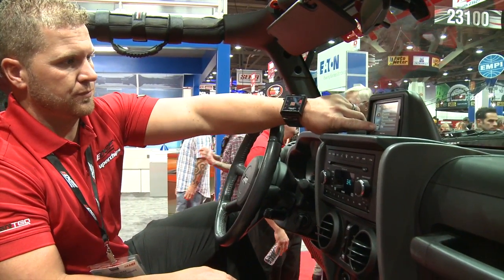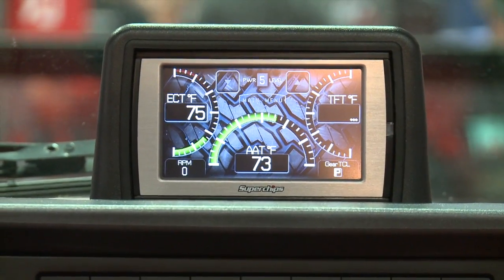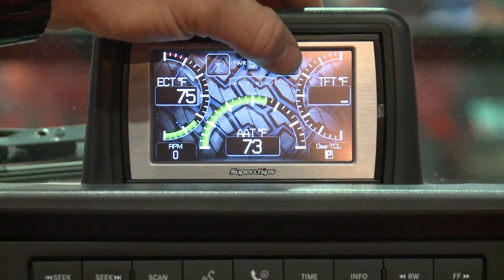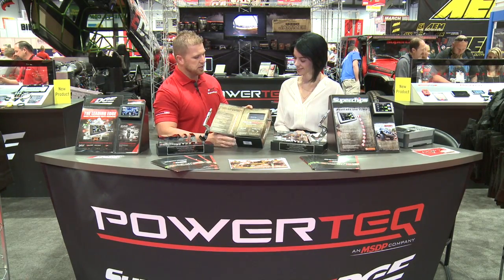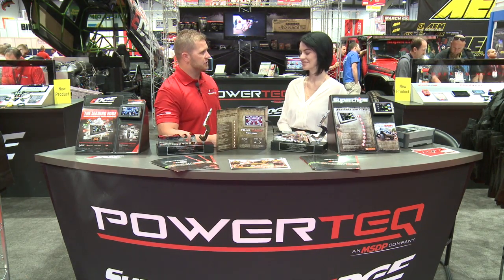The awards we won are actually pretty cool. We won the best interior accessory product for it — sitting on the dash and having it look like it's part of the Jeep is really what we were trying to focus on, so getting recognized for that was really cool. And then this neat little packaging — the flap opens up and you can run a demo product with it. So we actually won best packaging product for the SEMA show. Two awards — we're really happy about that and a lot of time and effort has been put into this product.